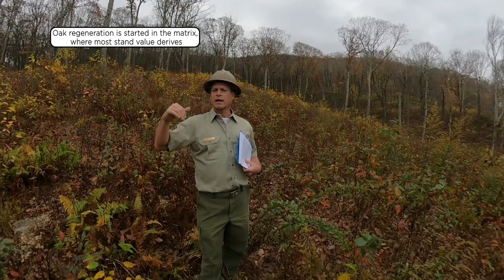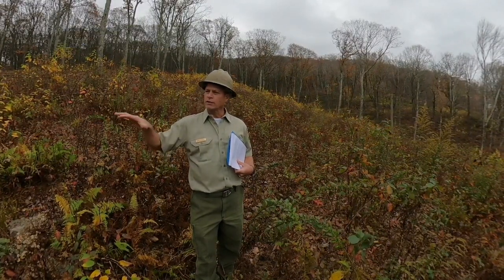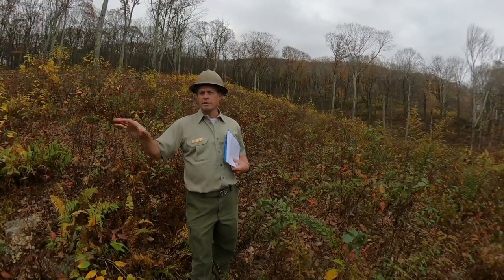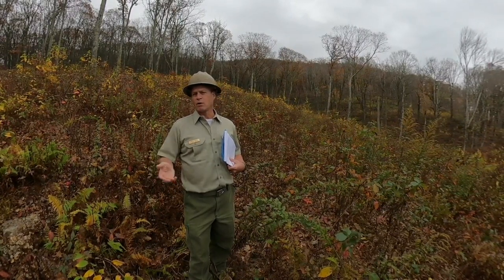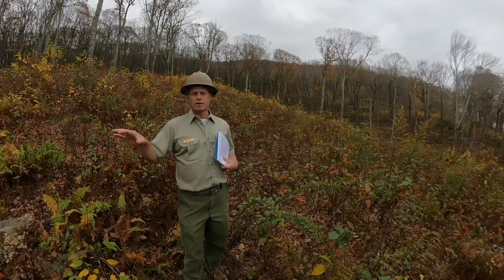There's limited sunlight coming to the ground now — more than there was before — so we've started that regeneration process in the matrix itself. And probably less than 5% of the overall acres of this 317-acre sale was in group selections. The vast majority is in the thinning matrix.